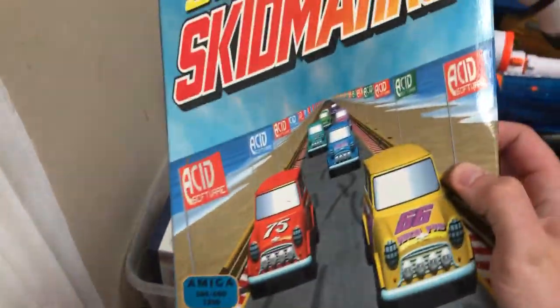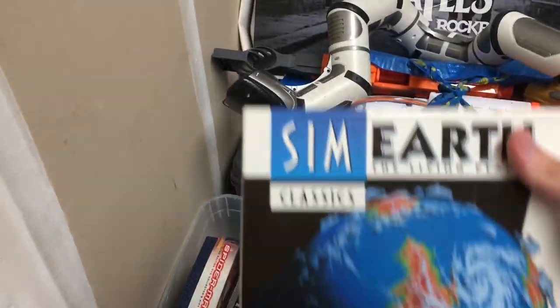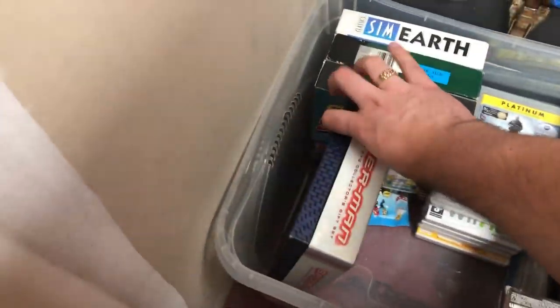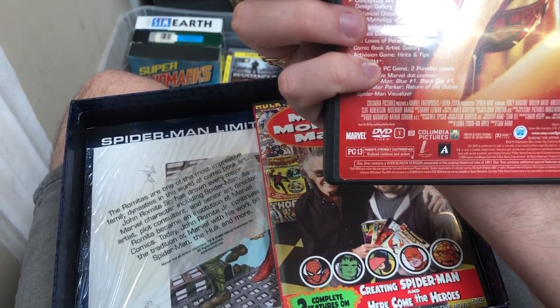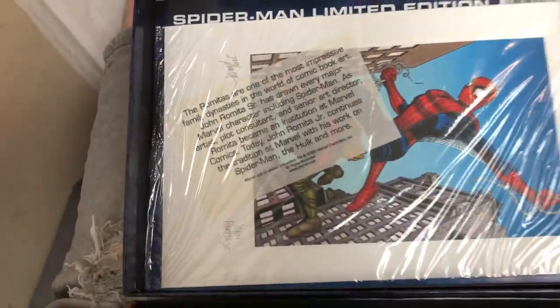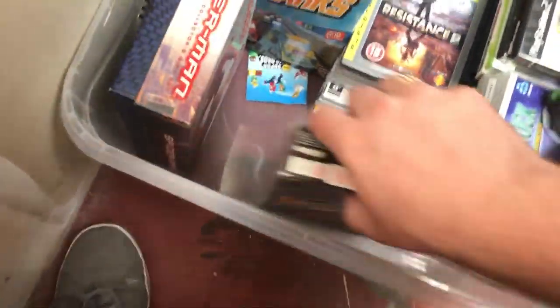There's Super Skid Marks on the Amiga - what an amazing name for a game - a Jaguar game, Sim Earth, and Turret 2. The last item in this box is the Spider-Man Limited Edition DVD Collector's Gift Set, which comes with the first film from 2002 and some really cool artwork. That artwork has got to be worth more than the individual film itself - I'm almost tempted into keeping it.